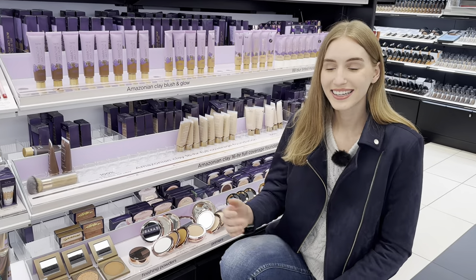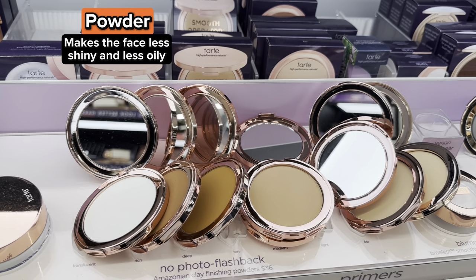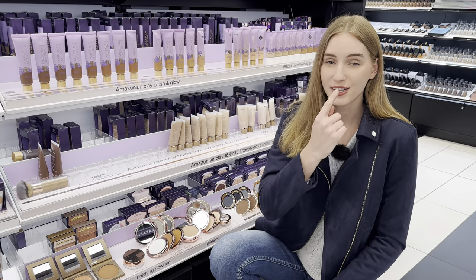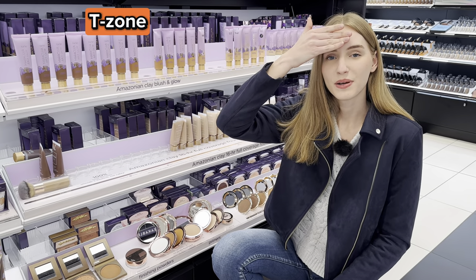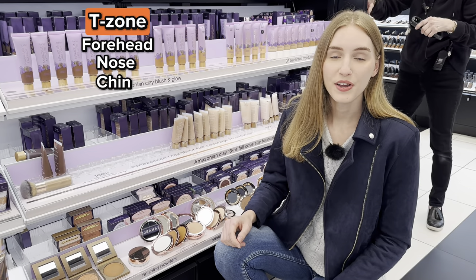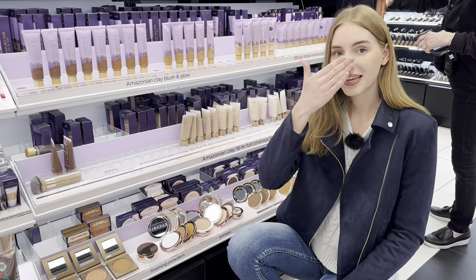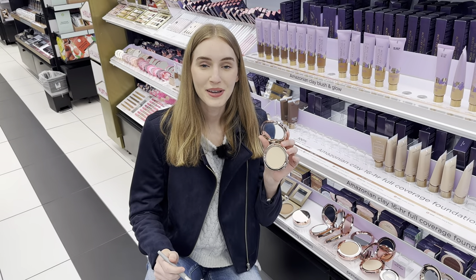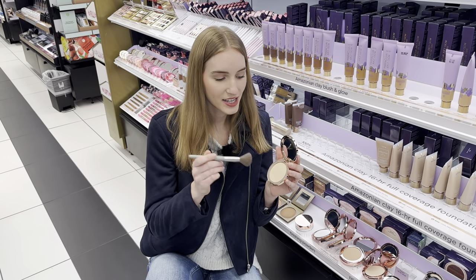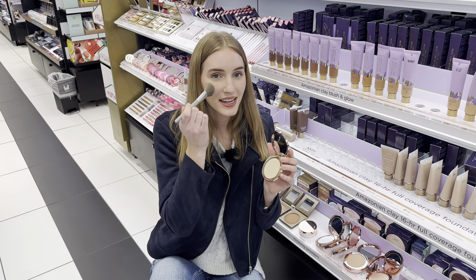The next word is powder. I like to apply powder to my face to make it less oily. I apply powder to my T-zone — my forehead, nose, and chin — because those are the areas of the face where you have the most oil glands. You normally use powder to make your face less oily and less shiny. To apply it, you need a brush, tap it in the powder, and then apply it on your face.